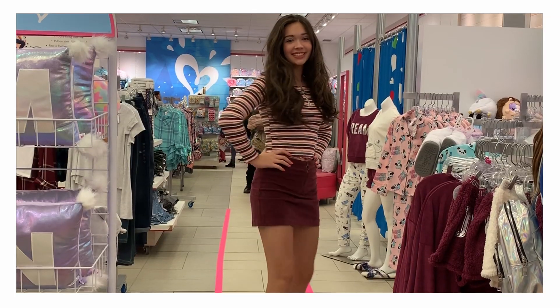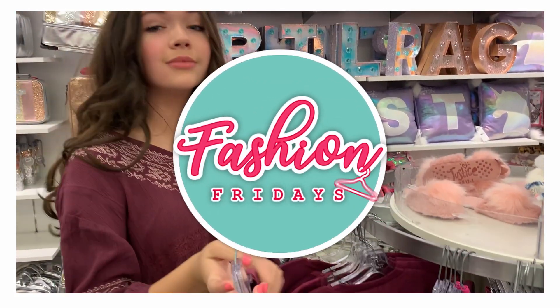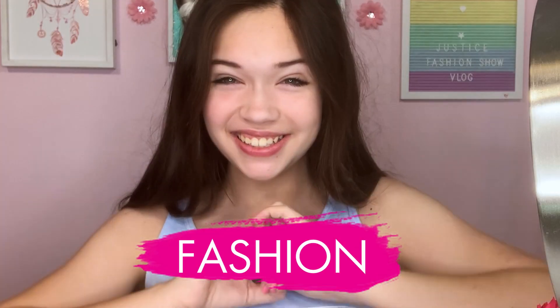Today you and I are going to a Justice Fall Fashion Show. Hey everyone! Welcome back to Fashion Fridays. It's your host, Lindsay. And for today we are doing something really exciting — I am taking you guys with me to a Justice Fall Fashion Show.